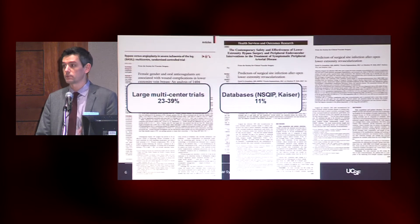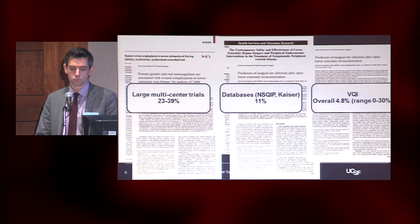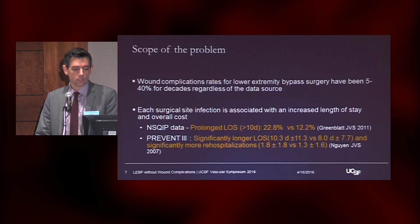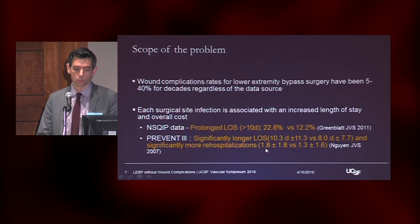If you look at something like the VQI, which is run by and for vascular surgeons and tries to capture factors more appropriate for looking at this, the overall rate was 4.8%, but the range is anywhere from 0 to 30%. What we know about these wound complication rates is that they certainly drive length of stay and cost. From the NSQIP database, there was a 22% rate of prolonged length of stay — greater than 10 days — versus only 12% if there was no wound complication. Similarly, with PREVENT-3, you see significantly longer length of stay, about 10 days versus eight days, and significantly more rehospitalizations, 1.8 versus 1.3.